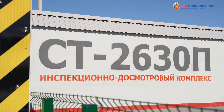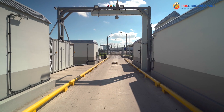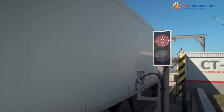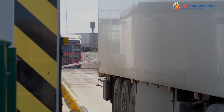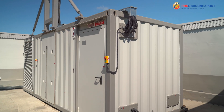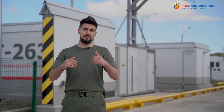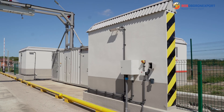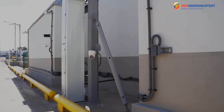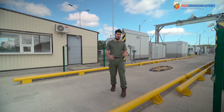The ST2630P is a portal type cargo inspection system developed for customs control and transport safety during the inspection of vehicles and cargo containers. Portal types are usually used in seaports or at vehicle checkpoints, where we are today. This particular cargo inspection system is a modified version of the ST2630P, but before going through the upgrades, let's see what the complex actually does.